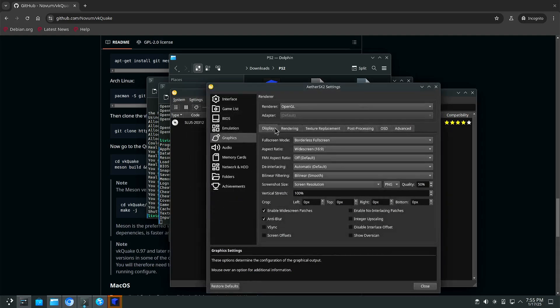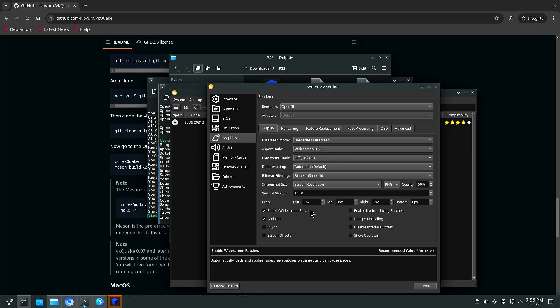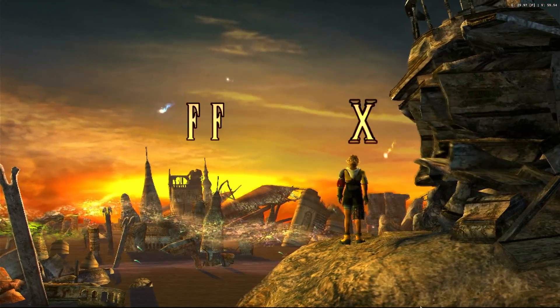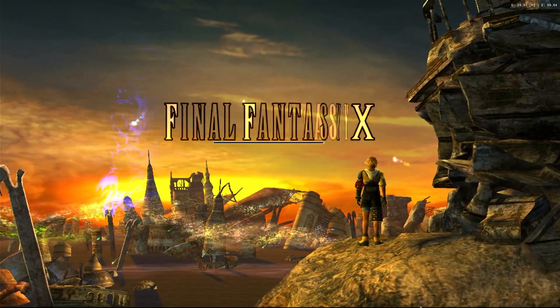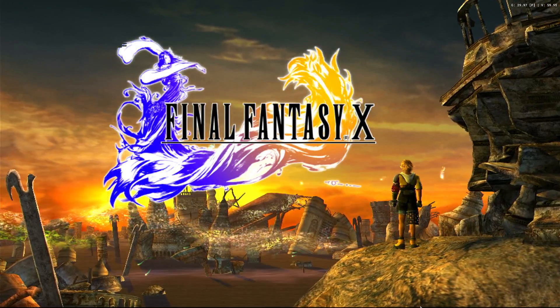We're running widescreen at two times the resolution with widescreen patches enabled — those are the only changes I made. It might not render every effect because we don't have the full OpenGL support it needs, so it might actually be a bit quicker because of that. I'll show you a little of what to expect. Usually this text effect causes some issues on some systems, and I'm not sure if it's fully rendering, but at two times the resolution there's no problem here.